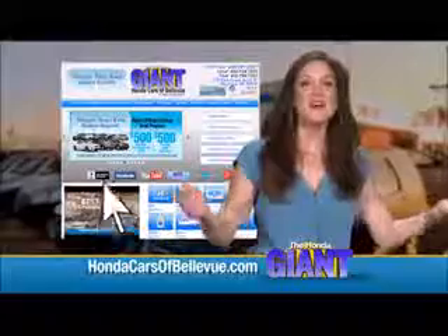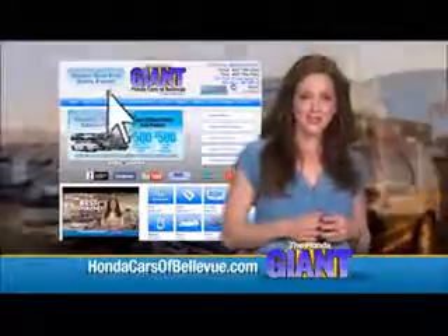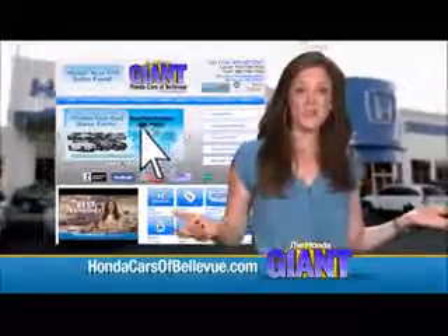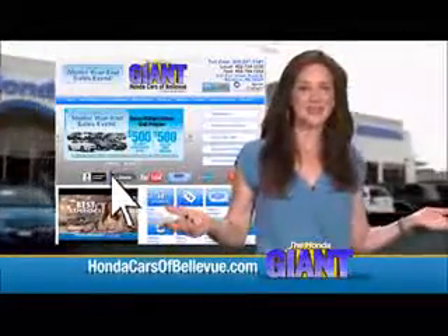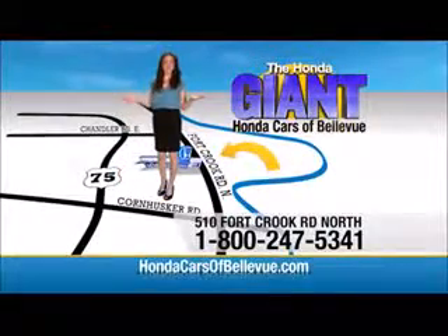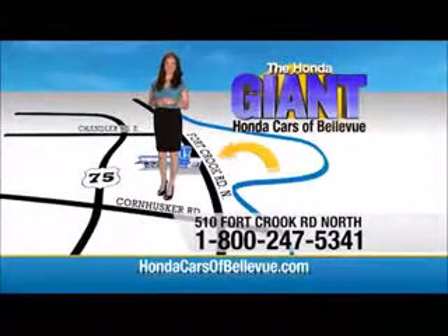Thanks Brian. Find this and many more quality pre-owned vehicles at HondaCarsOfBellevue.com — serving the heartland for over 30 years, one happy Honda customer at a time. Honda Cars of Bellevue, one small step off the Kennedy Freeway, one giant Honda savings store.